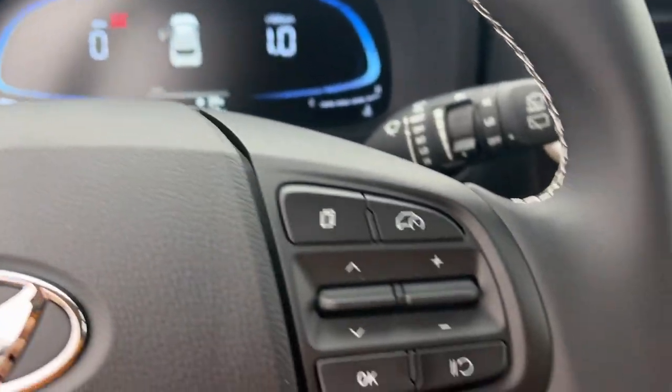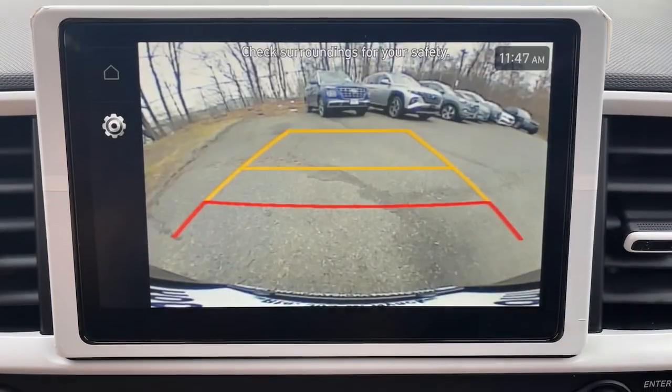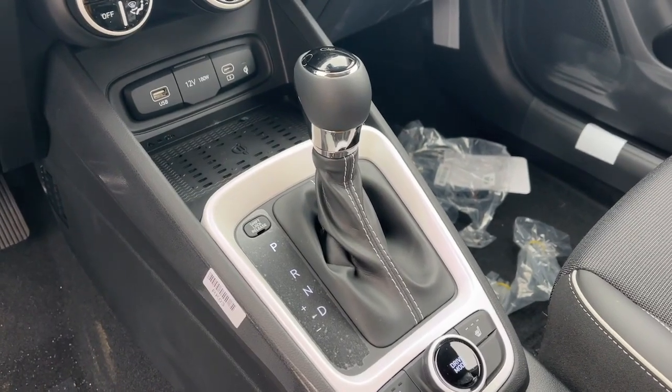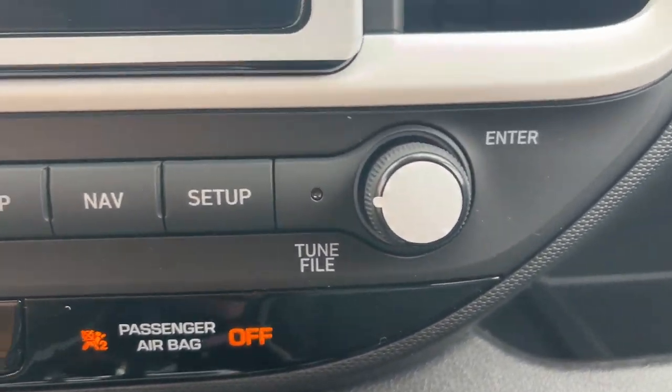The following are some of this vehicle's highlighted options: navigation system, heated mirrors, backup camera, 4-cylinder engine, heated front seat, tire pressure monitoring system, blind spot monitor, alarm, aluminum wheels, leather steering wheel.